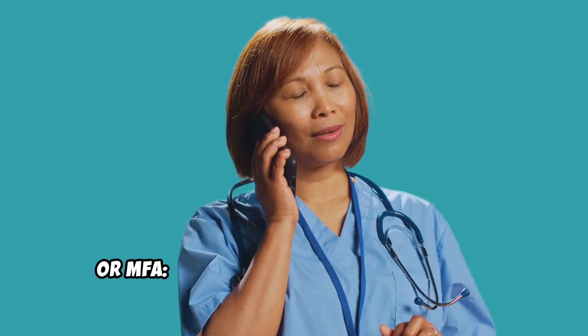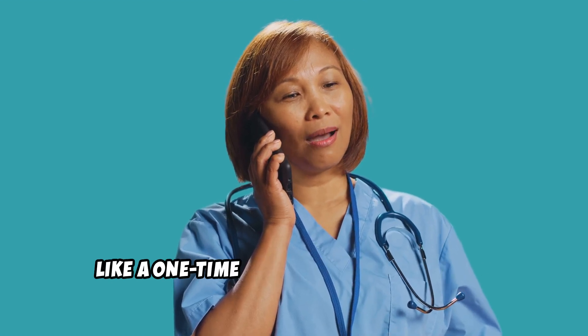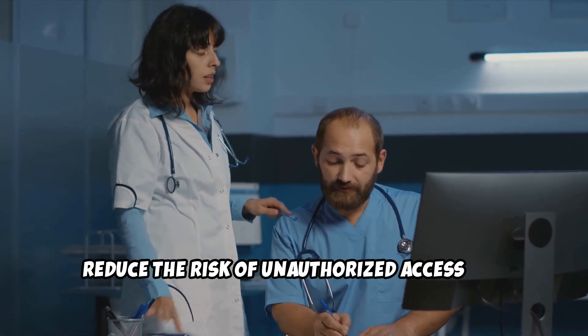Multi-factor authentication, or MFA: add an extra layer of security by requiring a second verification step, like a one-time passcode sent to a phone. These protective measures significantly reduce the risk of unauthorized access and data breaches.